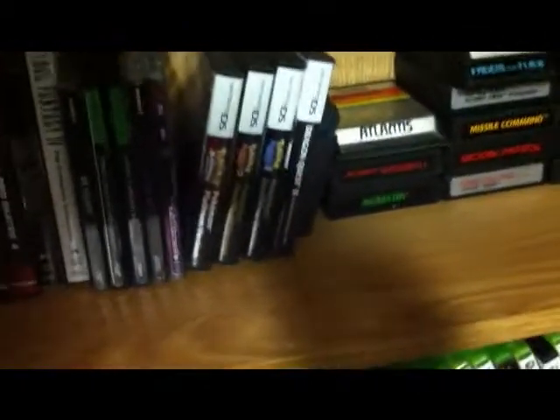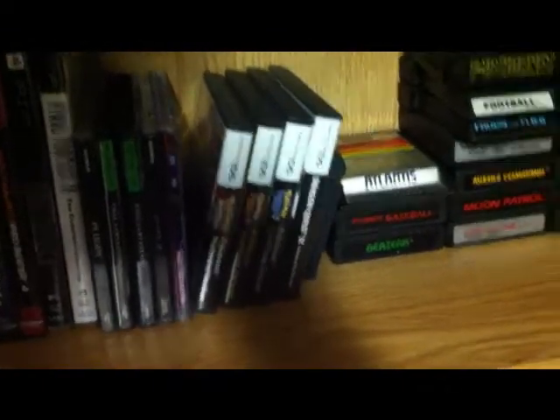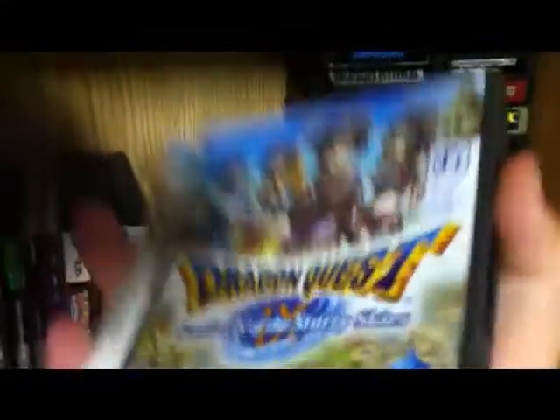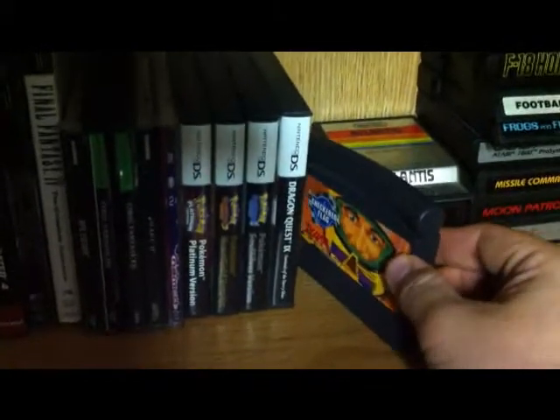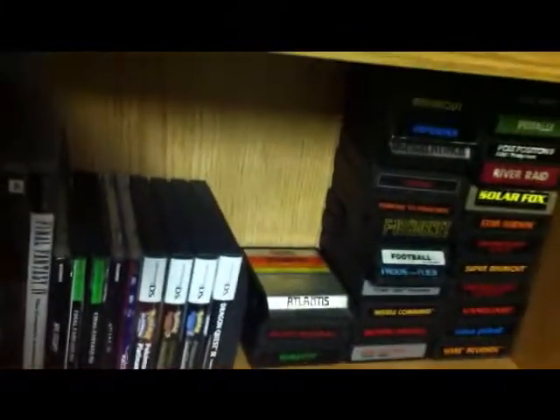This isn't really my Nintendo shelf but I ran out of room, so there's my DS games: Pokemon Platinum, SoulSilver, HeartGold, and Dragon Quest IX. I'm in the process of playing Dragon Quest IX right now — very, very awesome game. My very small Jaguar collection includes Checkered Flag and Doom. Doom is actually in the Jaguar right now, so I'll show you that when we get to the systems.